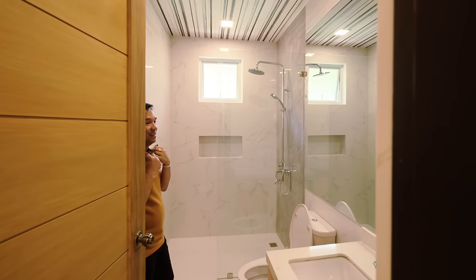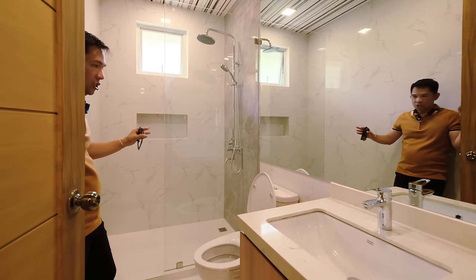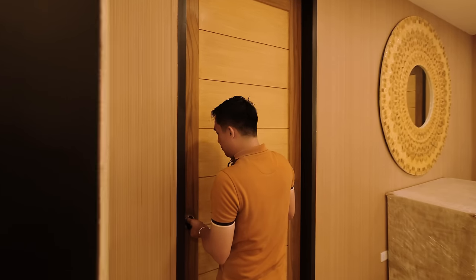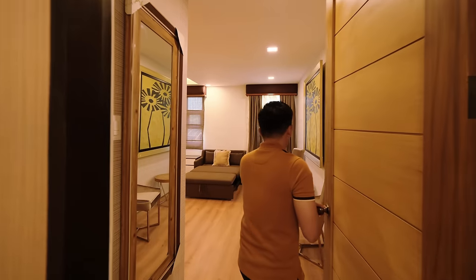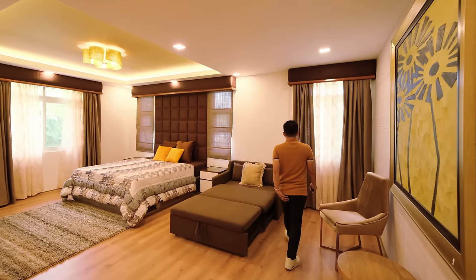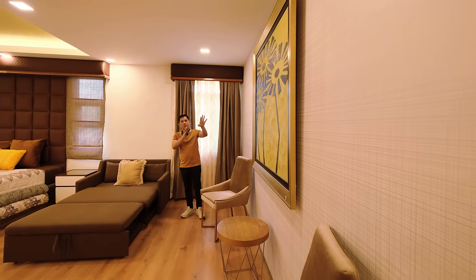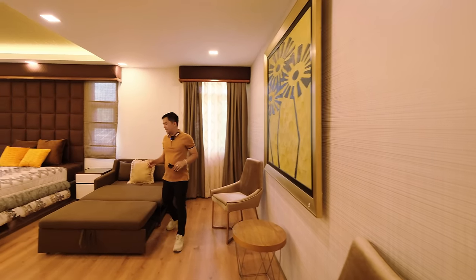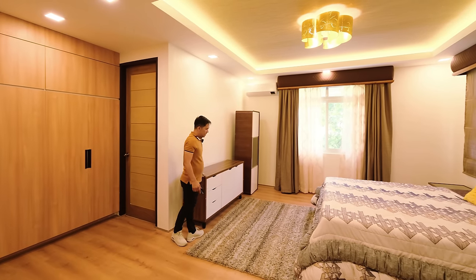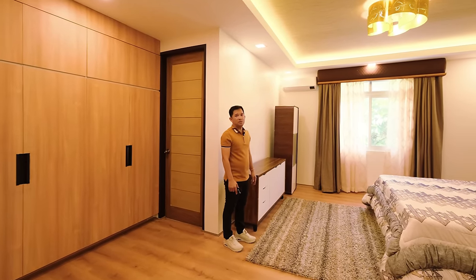The first bedroom bathroom has a wash area, water closet, and shower space. The second bedroom on the second floor is incredibly spacious — grabe sobrang ganda! You have a seating area, big décor, California king bed, additional furniture, air conditioning unit, console table, floor mattress — super spacious!